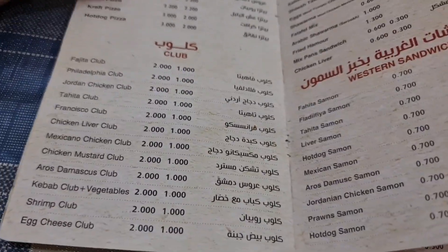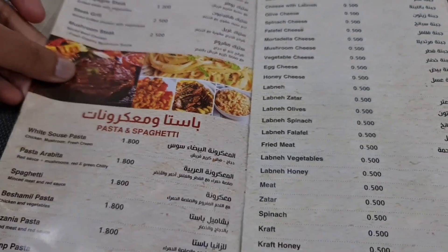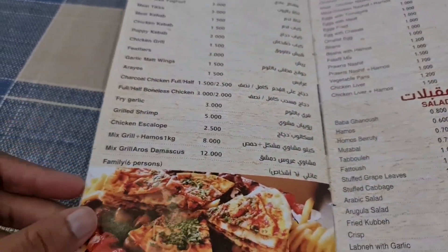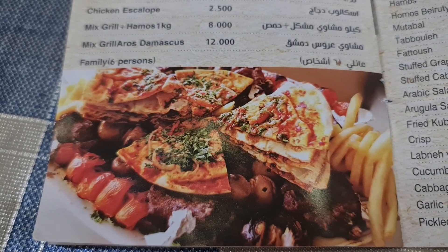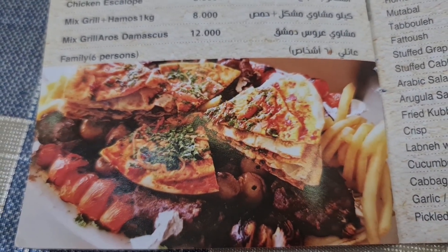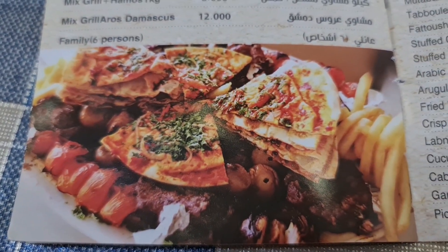Here is the menu and we are planning to order something good — probably this, because this is like a mixed grill where you get a lot of options in one platter. Let's see how it is.